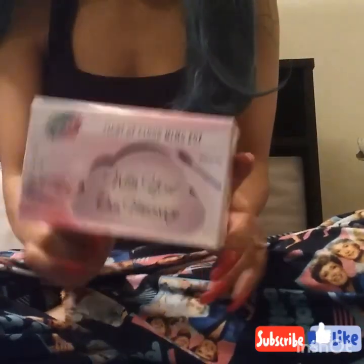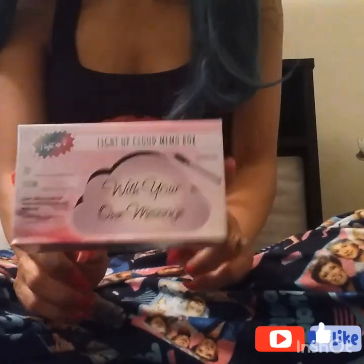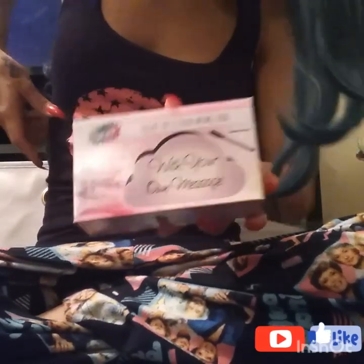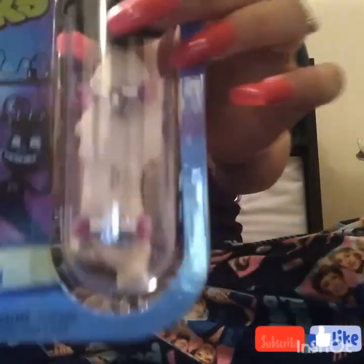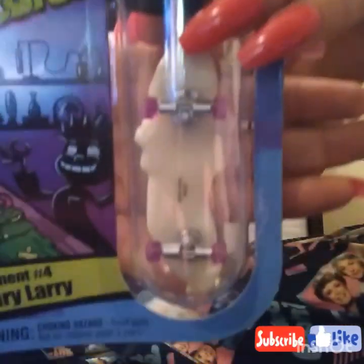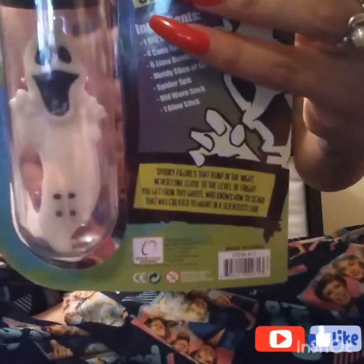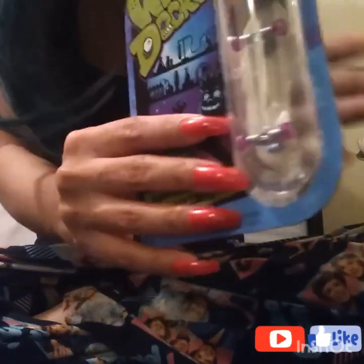I picked up this super cute light-up cloud memo box right at the register — it takes triple-A batteries, has a marker, and I have it sitting on my bar right now, it's adorable. I also got this Wreck Decks — it's called Scary Larry — it's a cute little skateboard with a ghost figure on it. I thought that was super cute.